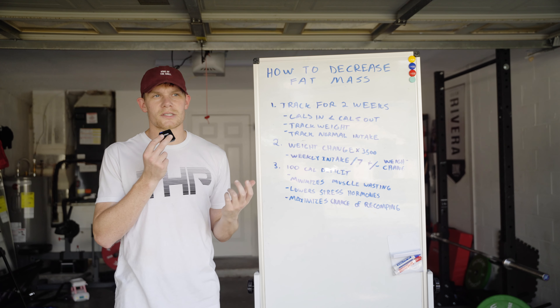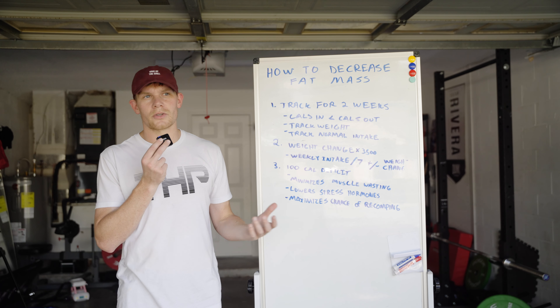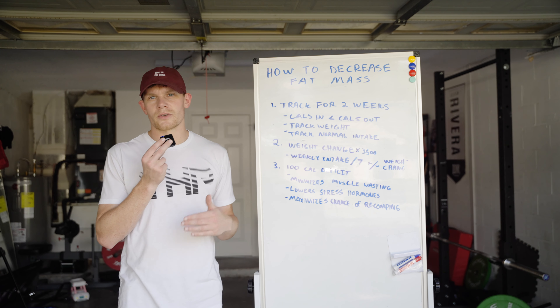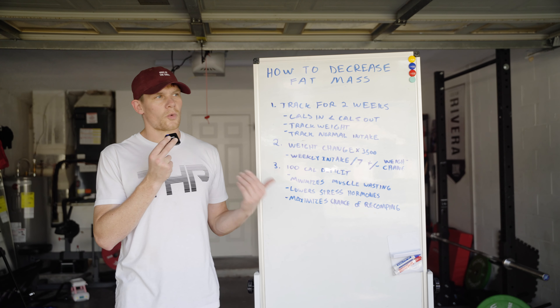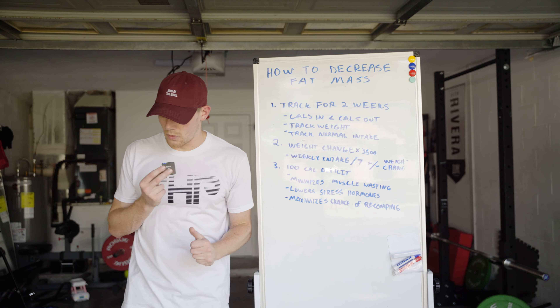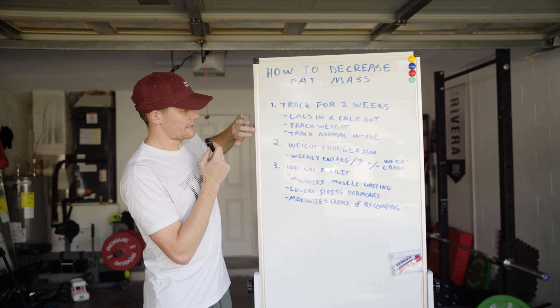The reason I like two weeks is it just gives you more data to look at. Technically you could do it for a week, but it's better to look at it over a two-week period of time, and then you also have more than just your weight change over that period to work with. So you track your weight and you track your normal intake.